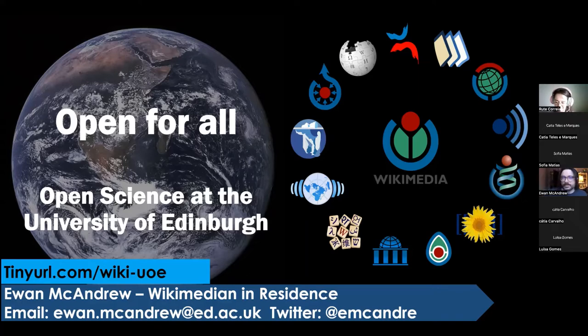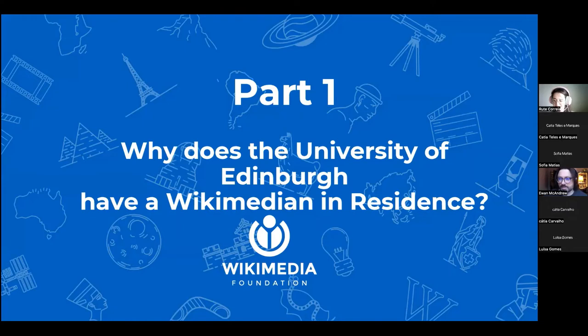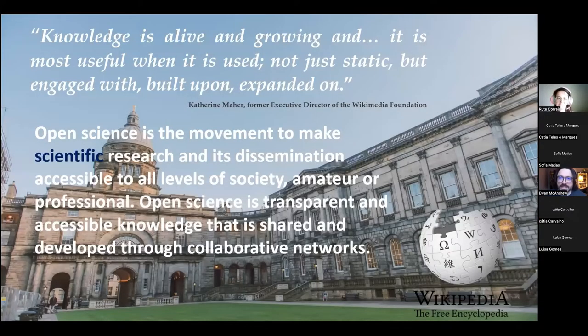Part one: why does the University of Edinburgh have a Wikimedia in Residence? What even is that? Well, as Catherine Ma, the former executive director of the Wikimedia Foundation stated, knowledge is alive and growing and it's most useful when it is used and not just static, but engaged with, built upon, expanded on.